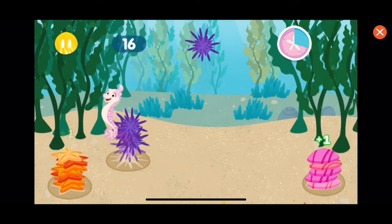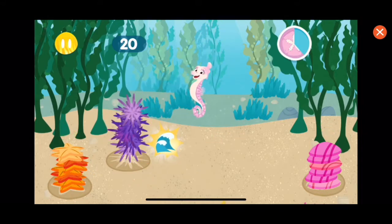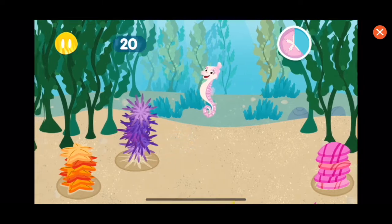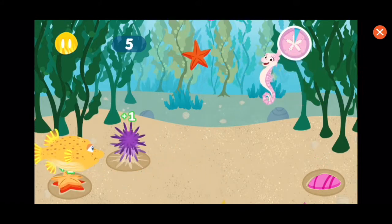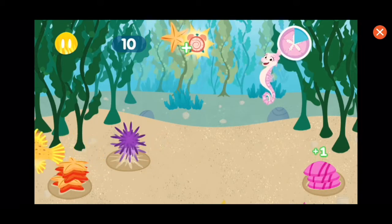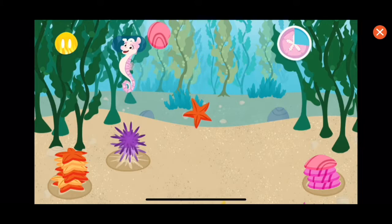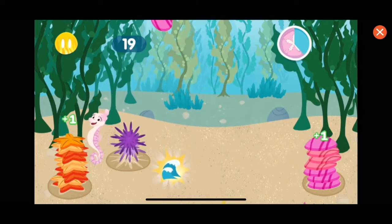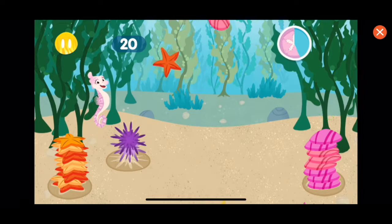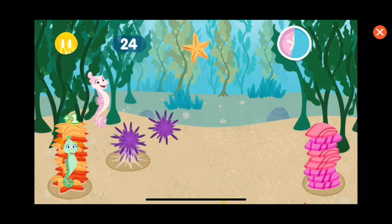Just like Tidy says, a place for everything and everything in its place. Great job, looking good! But we need more help. Time bonus — more time to clean! Fantastic! You are a fantastic Reeftown Ranger! Just like Tidy says, a place for everything and everything in its place. Great job!